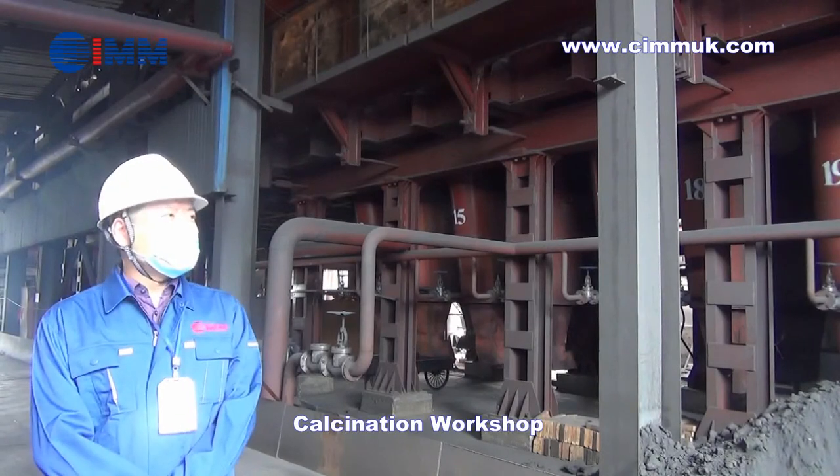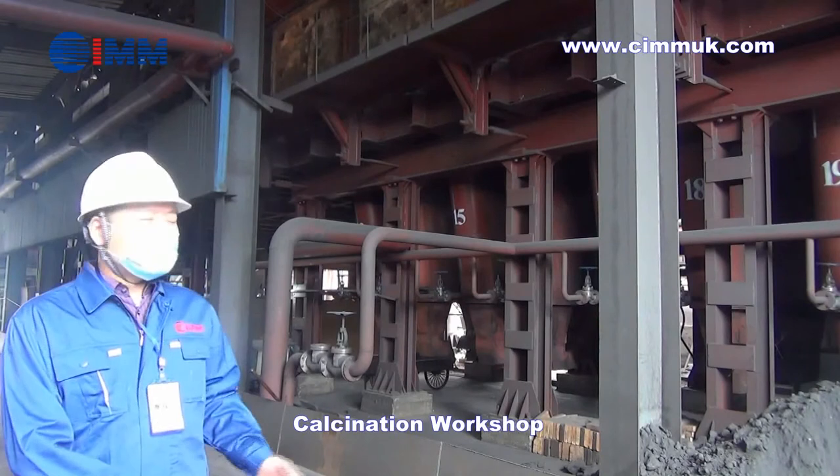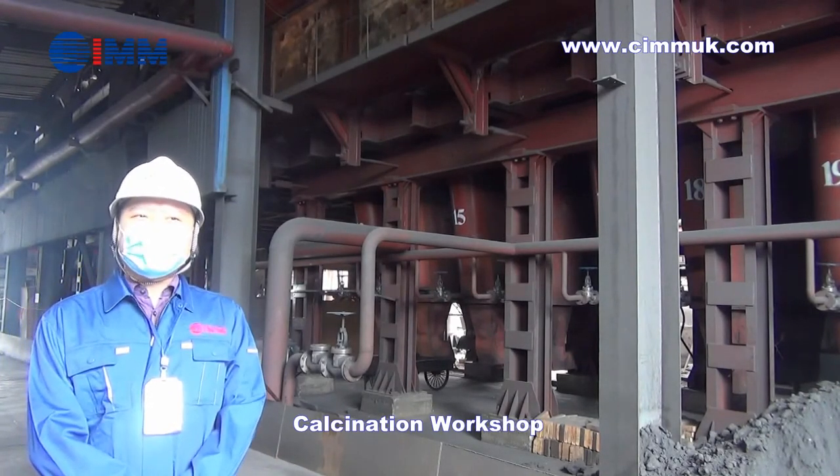This location is our calcination workshop. Right now, here we have a total of 40 pot counterflow type calciners.